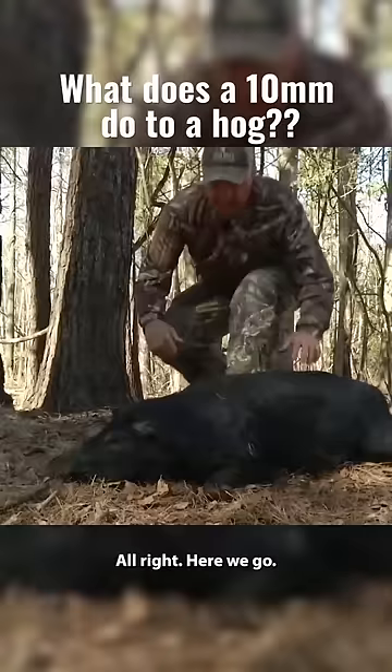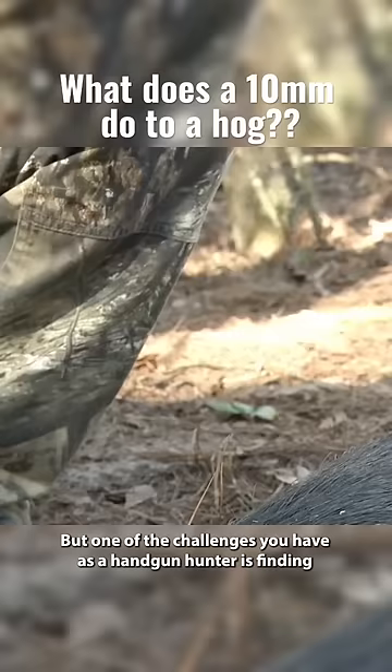Look at that — perfect shot placement. But one of the challenges you have as a handgun hunter is finding the right load that not just shoots well, but that actually does enough damage when you hit an animal to put it down ethically.